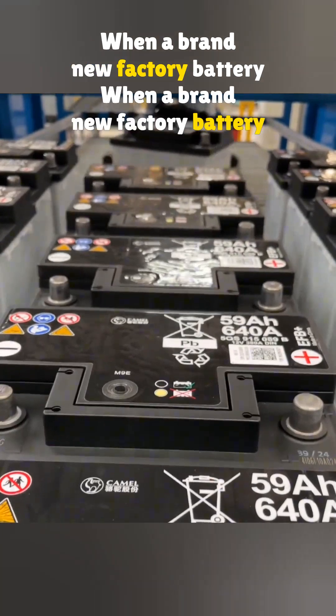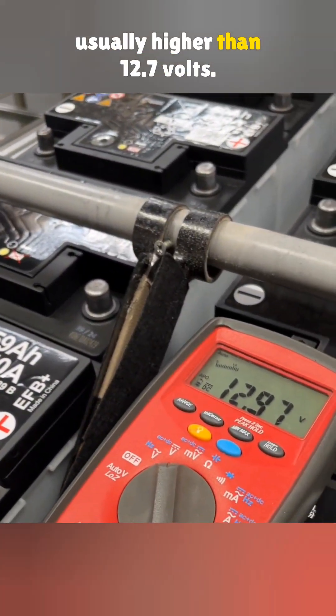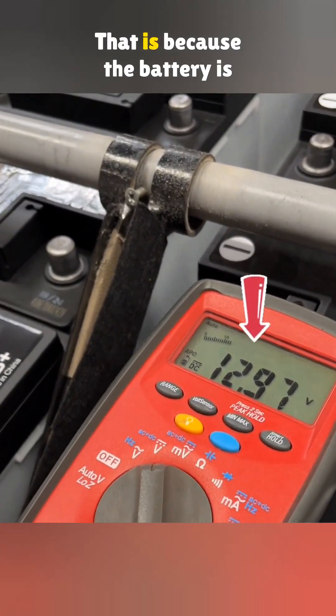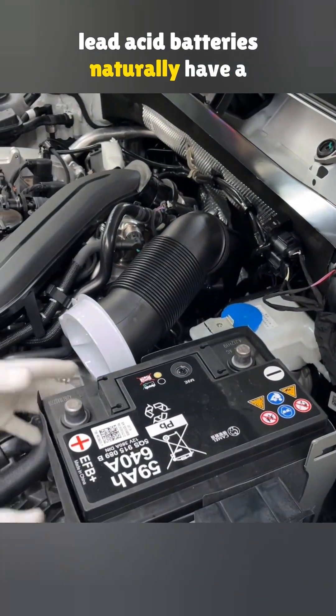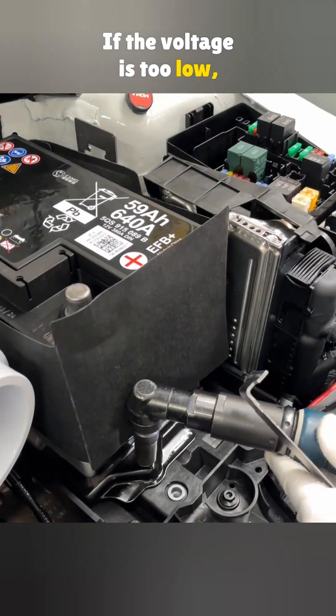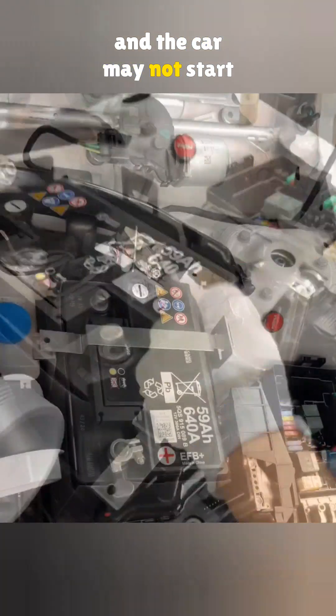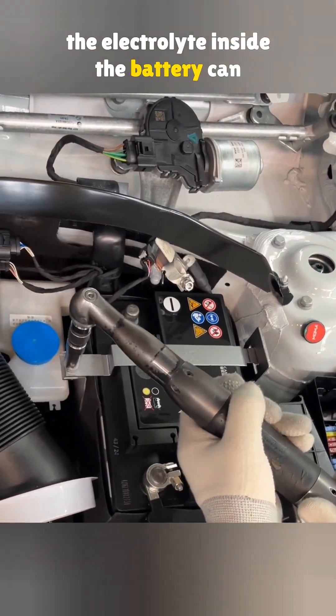When a brand new factory battery is installed, the measured voltage is usually higher than 12.7 volts. That is because the battery is not under any load yet, and lead acid batteries naturally have a small amount of self-discharge. If the voltage is too low, the battery cannot be charged properly, and the car may not start at all. If the voltage is too high, the electrolyte inside the battery can change its properties and cause damage.